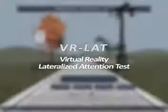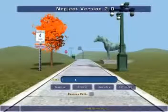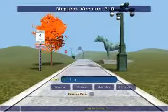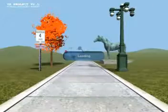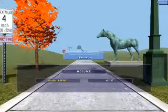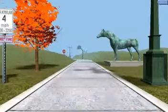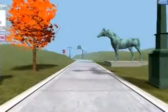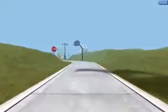This is a demonstration of what a participant sees while performing the Virtual Reality Lateralized Attention Test, or VRLAT. The VRLAT is a sensitive and easily administered assessment tool for the detection of hemispatial neglect, a very common deficit in people who have suffered a stroke. Neglect results from damage to the parts of the brain that control the ability to pay attention to objects and events on the opposite side of space, and may be highly disabling.